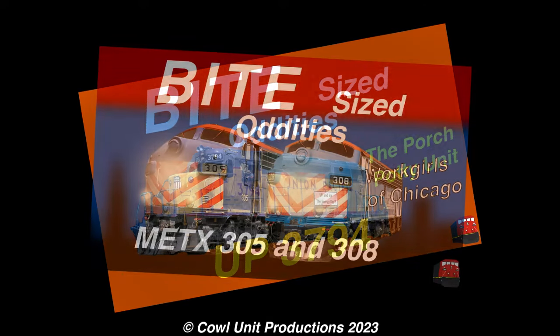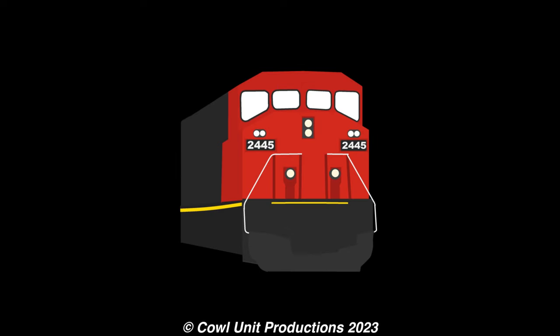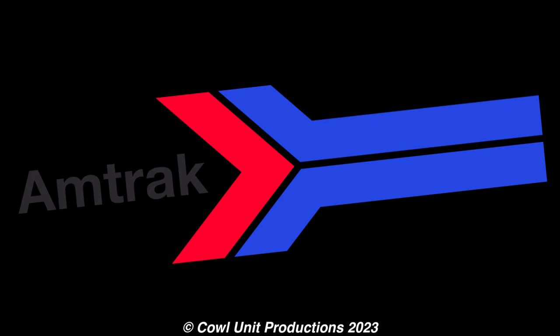Throughout the series, we've covered locomotives, but what about rolling stock? Well, for the first time in Bite-sized Oddities, we're going to be talking about a piece of rolling stock from none other than the famous Amtrak. Anyways, let's get into it.